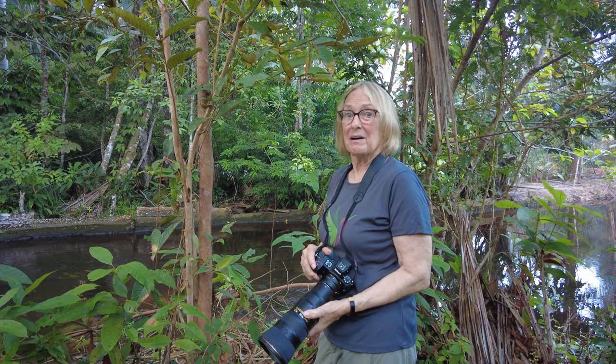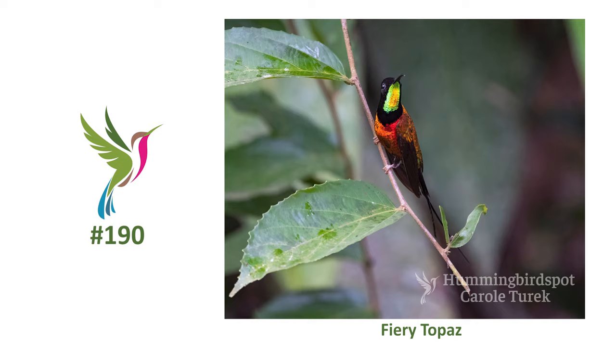I'm so excited — the fiery topaz hummingbird came right here in front of us and we got pictures and video for you. God, this is the most beautiful bird I've ever seen.